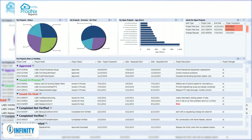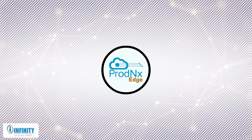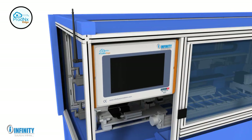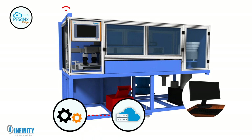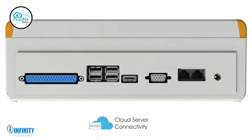Prod NX Edge is the module designed for standalone machines, using which a standalone single machine can communicate with the cloud server without requiring any PC or software. Prod NX Edge comes with a pool of features like cloud server connectivity and 4G compatibility.